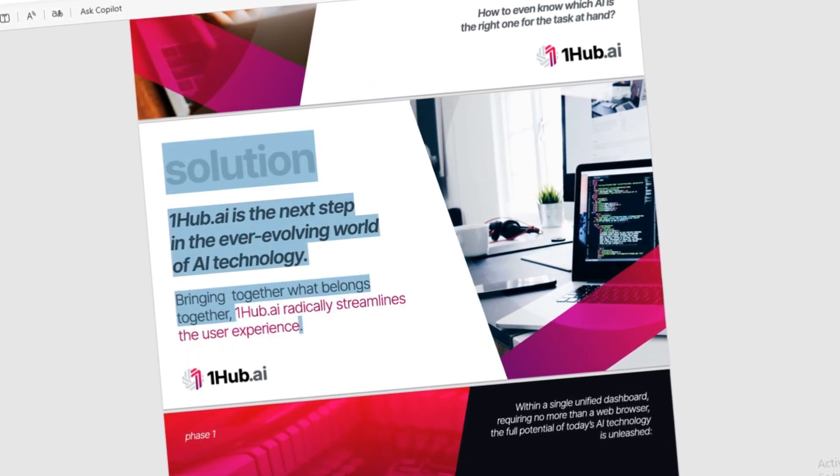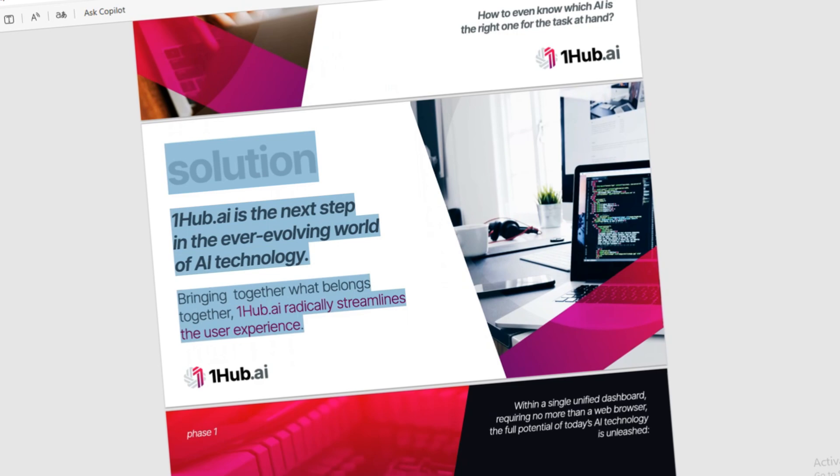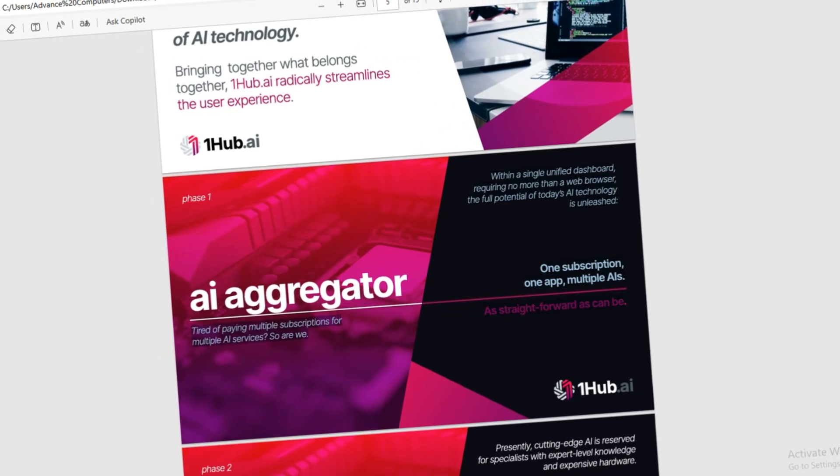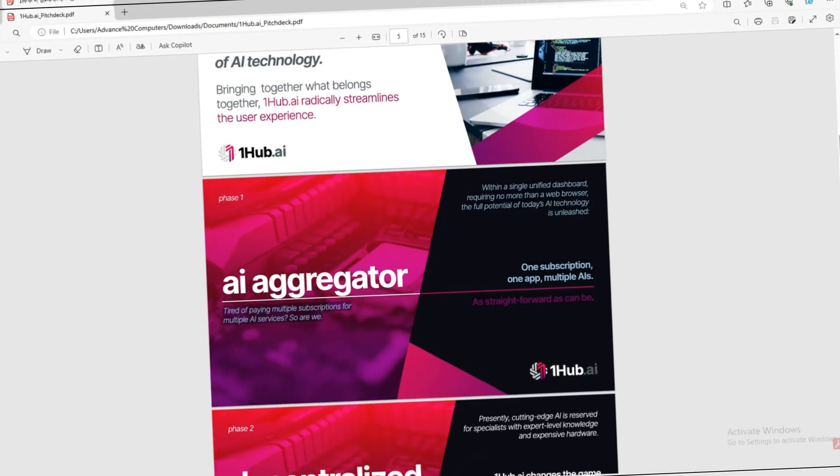One subscription, one app, multiple AIs. Tired of paying multiple subscriptions for multiple AI services? We offer straightforward solutions.